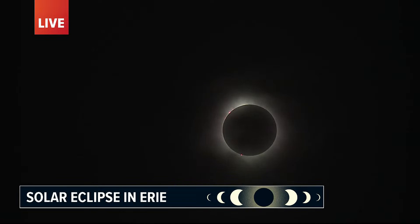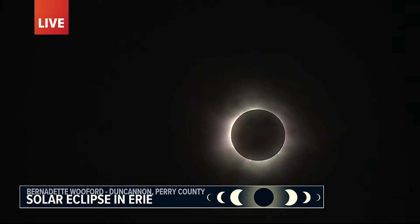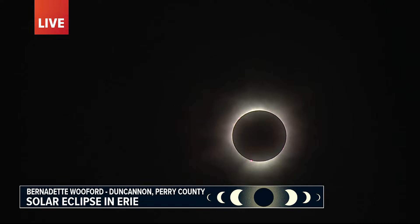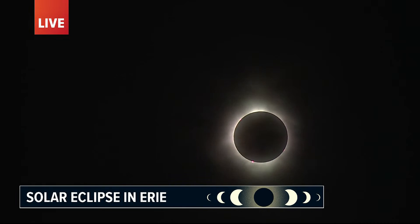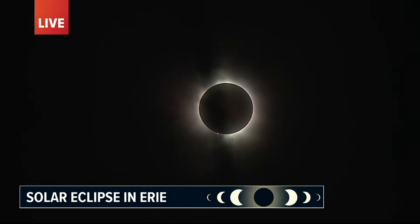Everyone is just going crazy. We have a Duncannon woman here, Bernadette Woodford, who traveled all the way for the eclipse. Bernadette, what are your thoughts? It's amazing, it is so awesome — it's just not what I expected. It's better than expected. What's your main reaction — is it the temperature, is it the light? It's everything. To experience darkness like this in the middle of the day is just crazy. It's fun, it's exciting. Totality here in Erie is lasting for just over three minutes — that is the only time folks have their glasses off. Evan, this is absolutely an out-of-this-world experience. I feel like I'm getting giddy and emotional just talking about it.